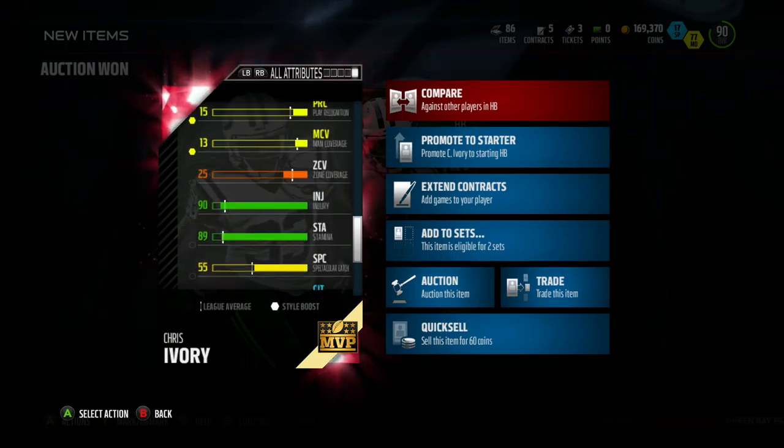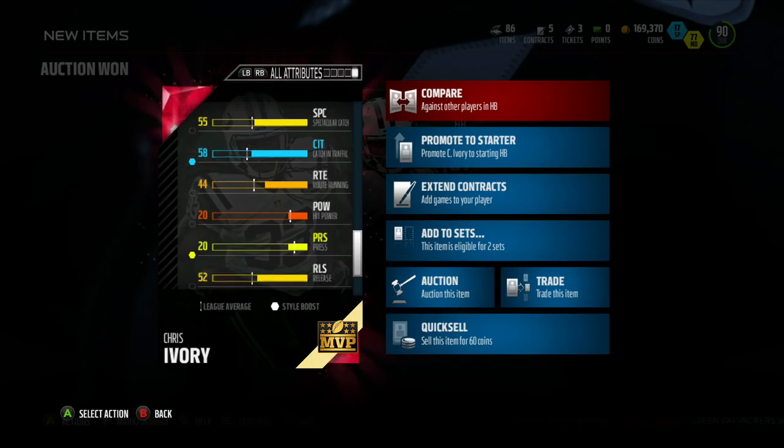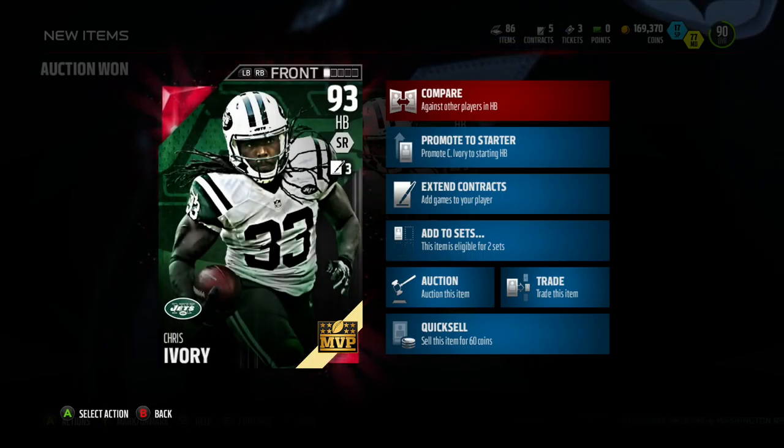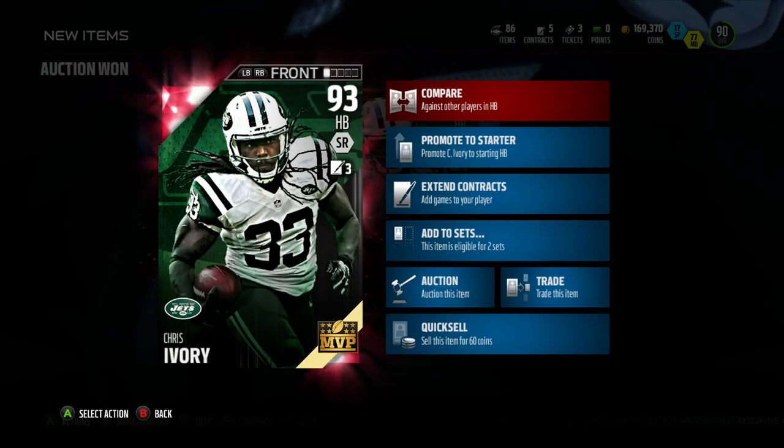So that's not bad at all. Now, this is not a guy that I'm going to line up at receiver. There'd be no need for that. His catch in traffic and catch isn't all that great. That's not what this guy does.